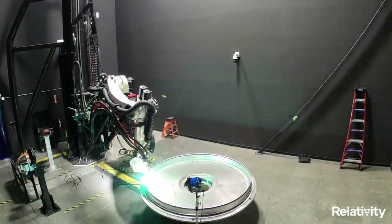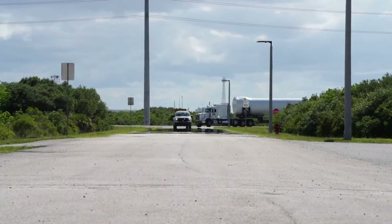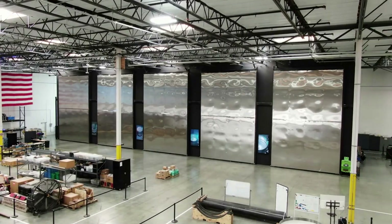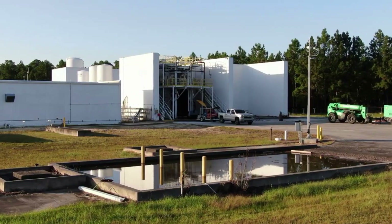Relativity Space has some very ambitious future plans including missions to Mars and beyond. While right now the company is about to launch Terran 1 for the first time, they are also ramping up progress on Terran R. This next generation launch vehicle is not only 3D printed but also fully reusable and much bigger.